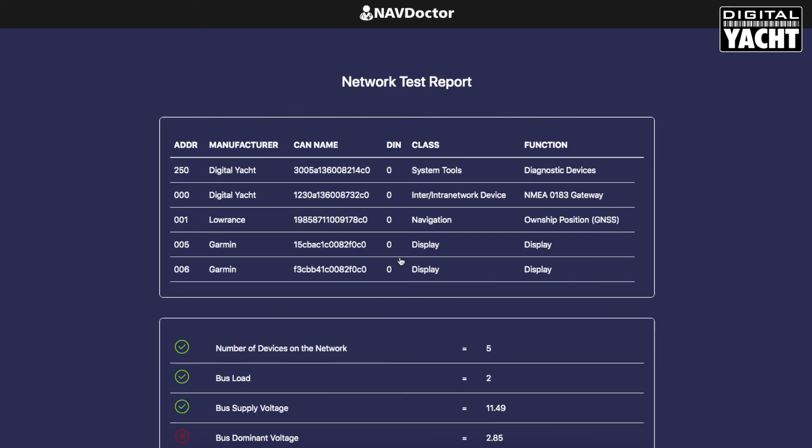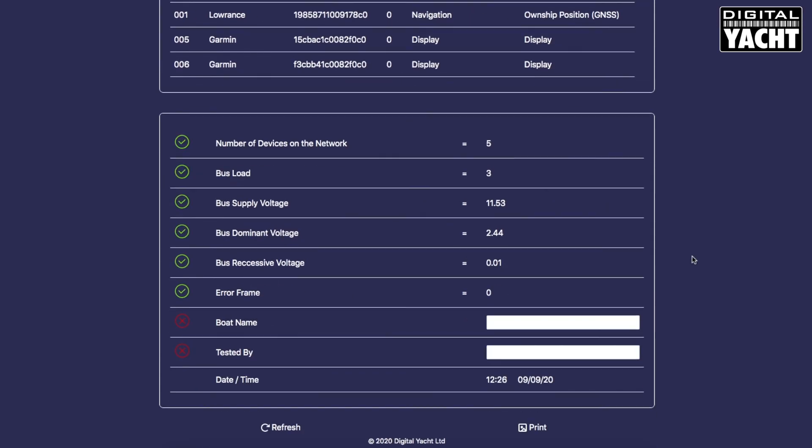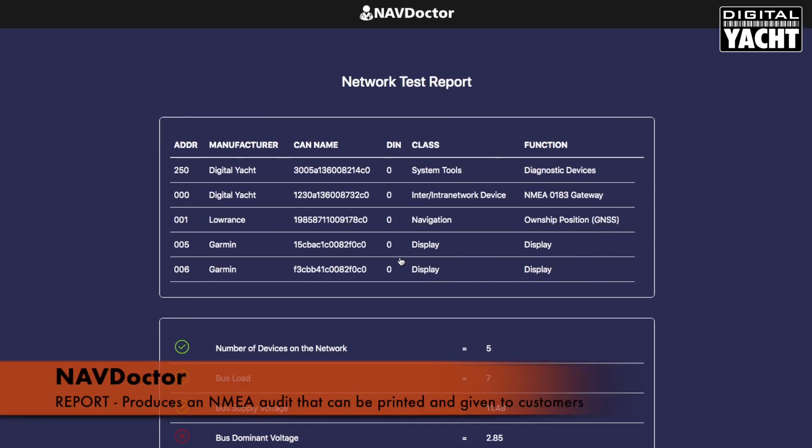And then finally there's a neat display showing a test report, which allows you to print a test report for the whole network and show the status — ideal for customer service type applications.